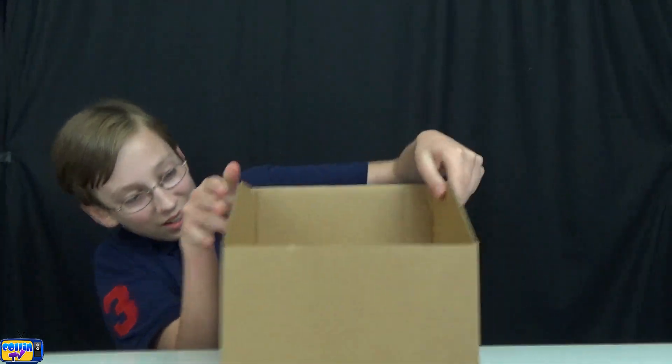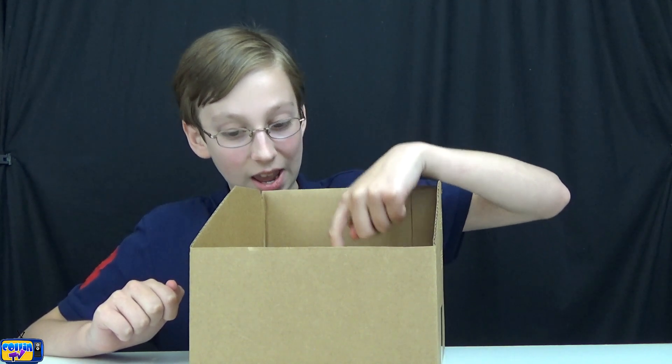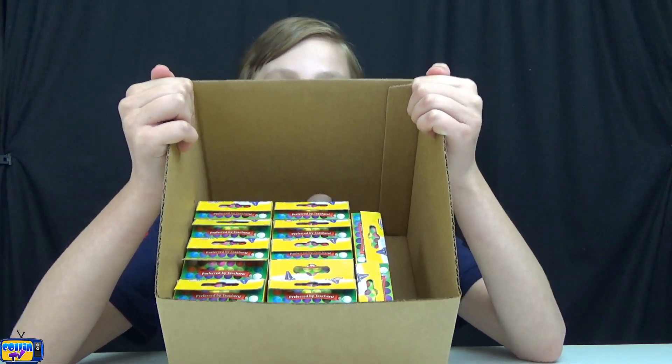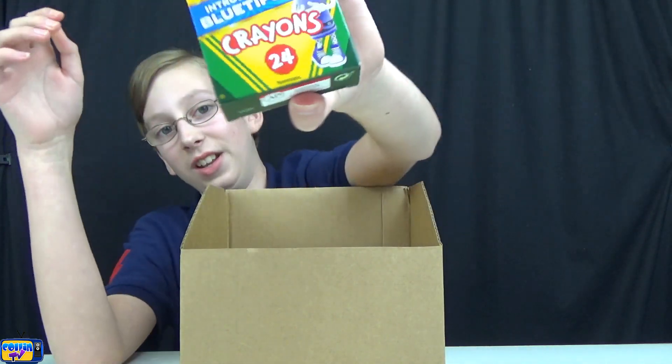First off, we got one, two, three, four, five, six, seven, eight, nine, ten, eleven, twelve, thirteen, fourteen, fifteen — we have fifteen sets, huge boxes of 24 crayons.